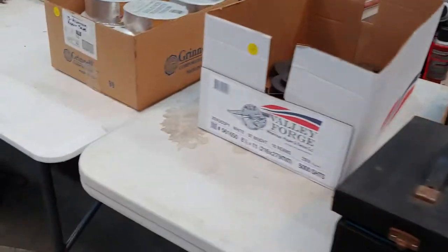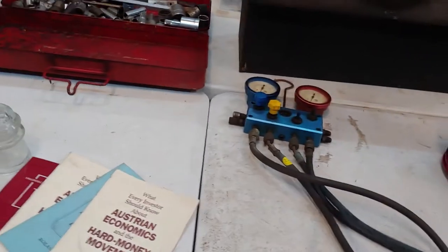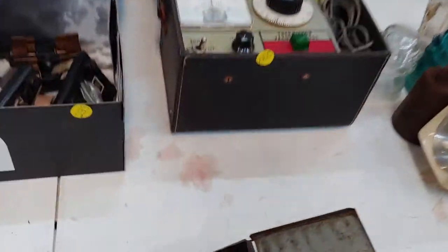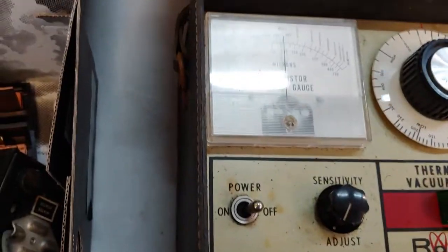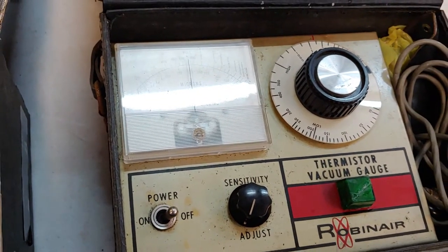Some beanie babies in plastic. This is a thermo vacuum gauge — different. I bet somebody wants one of those, don't know if it's me.